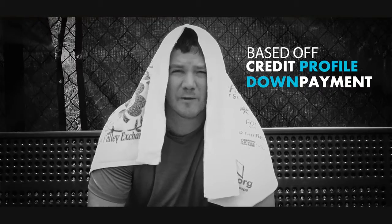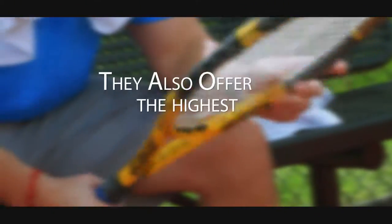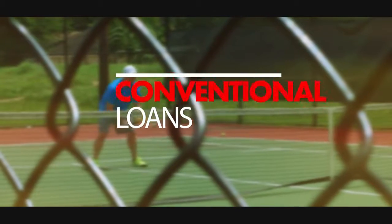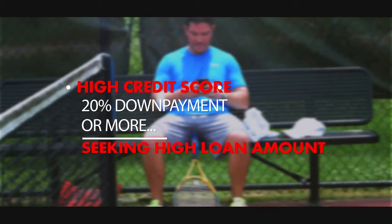Interest rates are what everybody wants to know about. Interest rates are going to be based on your credit profile and your down payment — the better your credit score and the higher the down payment, the better your interest rate. Government loans offer the lowest interest rates in the market, but they also carry the highest mortgage insurance. On conventional loans, in order to get the lowest interest rate, you need high credit scores, a 20% down payment or more, and be seeking a high loan amount.